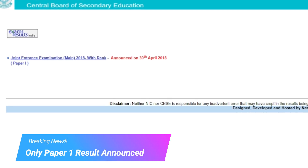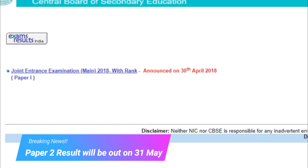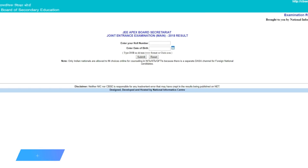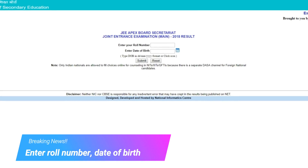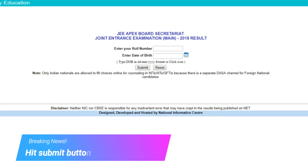Please note that only Paper 1 result has been announced at the moment. When you click on the link, you reach the login page which asks you to enter your roll number and date of birth. Once you enter both these details and hit the submit button, you will see the result on your screen.